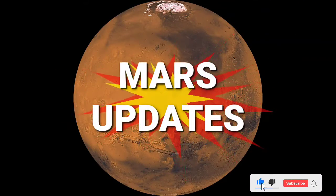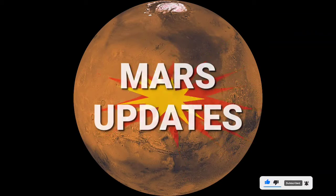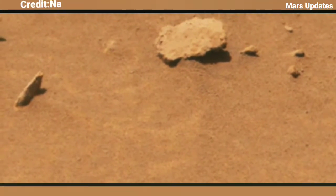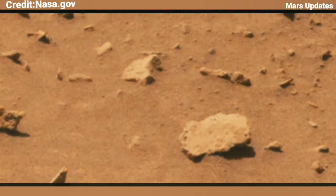Hi friends, you are watching my YouTube channel Mars Updates. If you are new, please subscribe and press the bell icon so you receive every update regarding Mars.